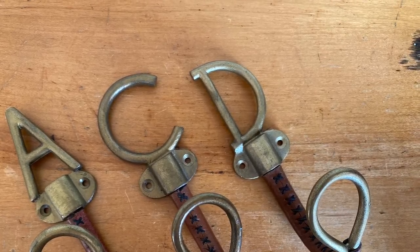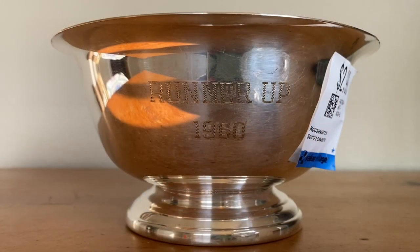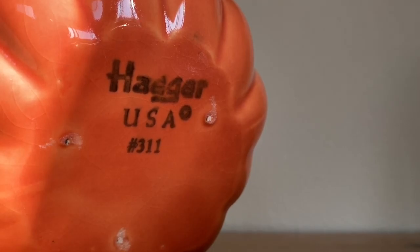My last stop of the day was Value Village, where I used my trusty 20% off coupon. I paid $4.79 for this bag of Anthropologie hooks. I listed these on eBay because they aren't vintage — I listed them for $18 a piece just last night, and one has already sold. And then I spent $2.39 on this piece of silver plate. I do try not to buy silver plate, but the engraving kind of tickled me.